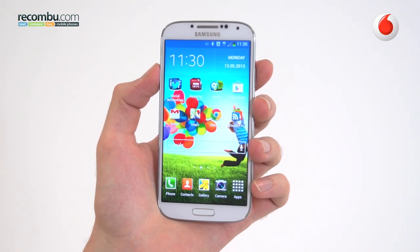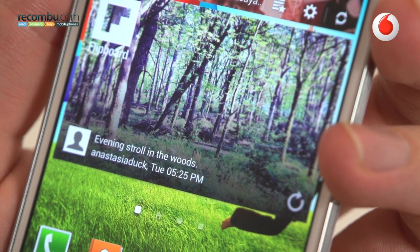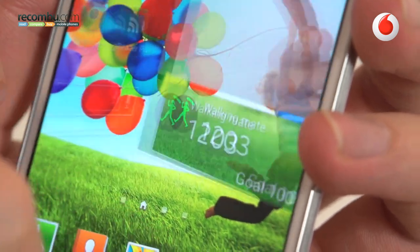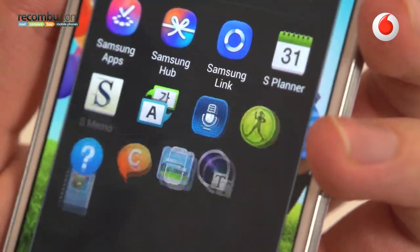The S4's 5-inch Super AMOLED screen is a beauty. It looks mesmerising with bold, saturated colours and a PPI of 441. Pictures look crisp, text nice and sharp.